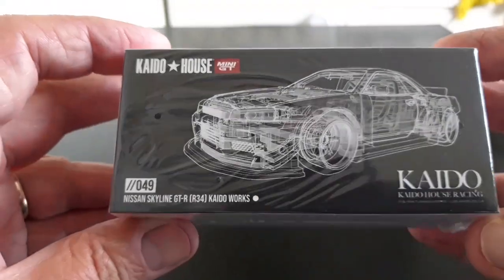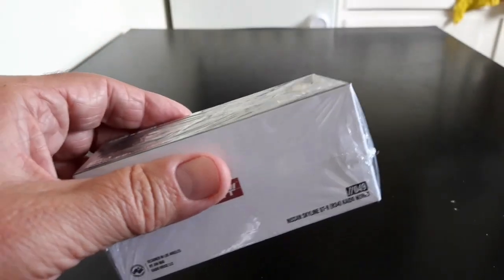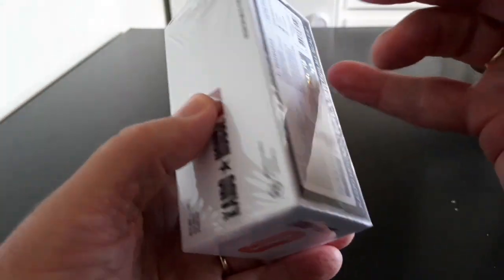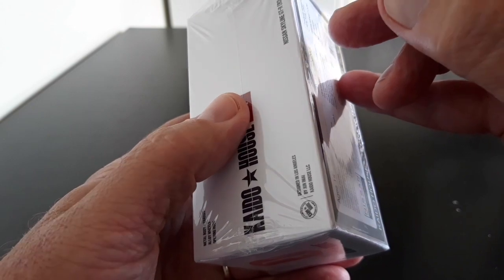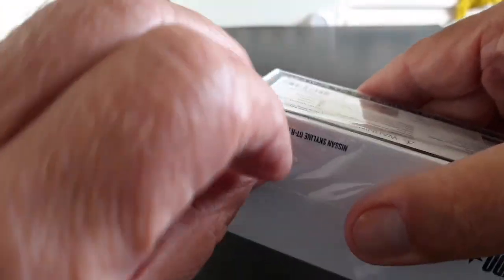Very nice box and nice packaging — this is better than the usual Mini GT boxes. It's a two-part box, so let's just take a look inside and try to get that cellophane off.